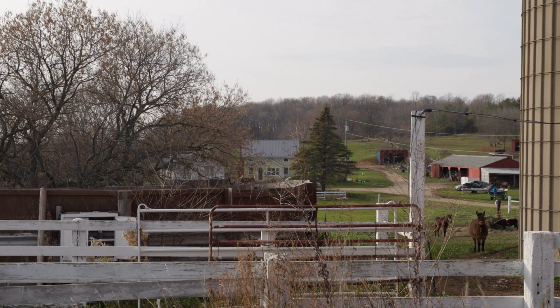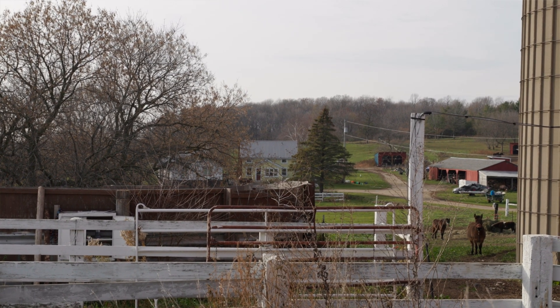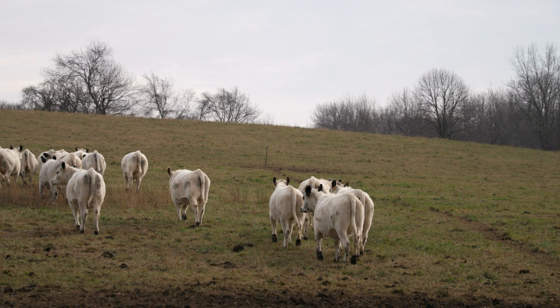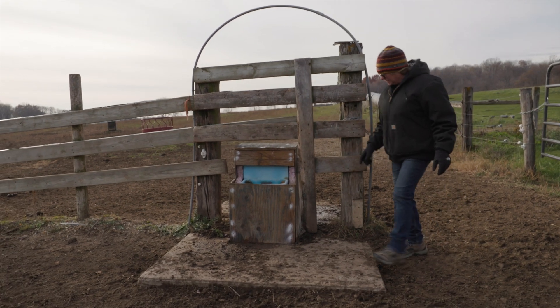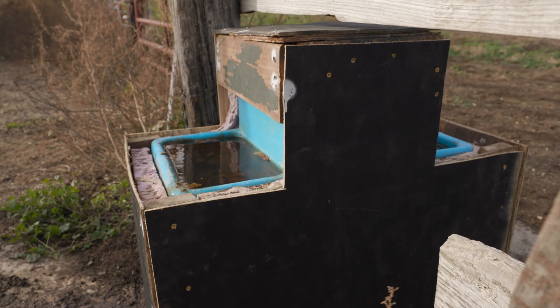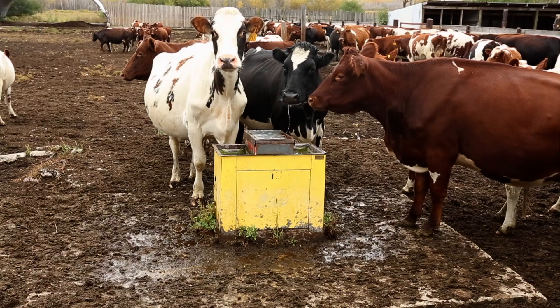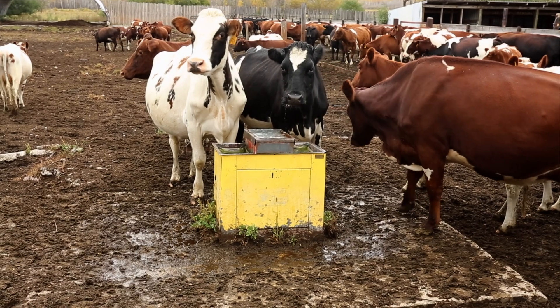I'm going to give you an example on my own home farm. Our winter water runs out of our house basement, so our other systems are all just seasonal systems. Our deep buried water lines come out to our winter sacrifice areas out here. Heated buried water lines just make such a difference for livestock in the winter — and really for the farmers in the winter too.